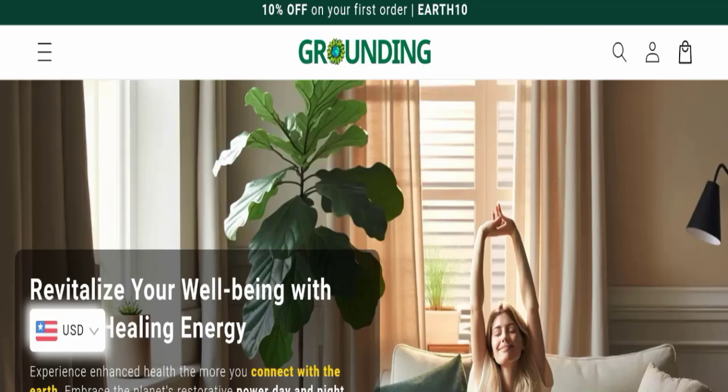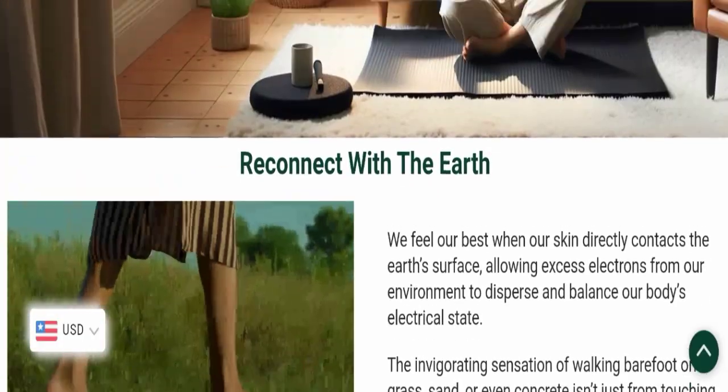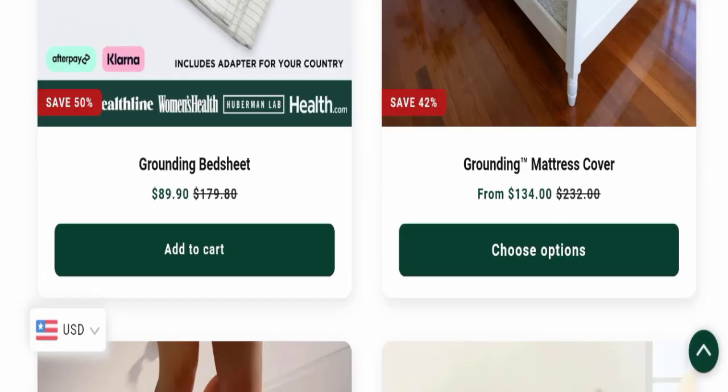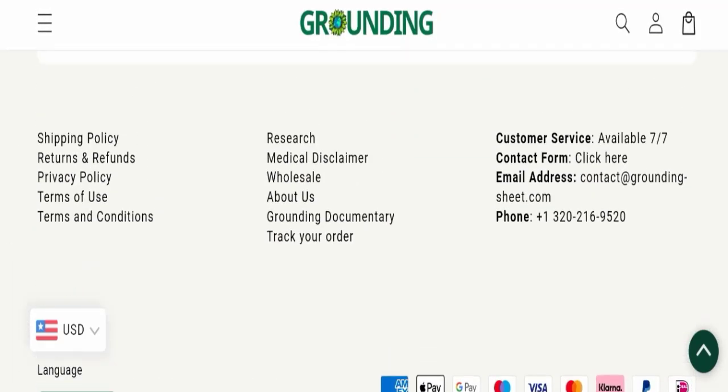First, we will find out about the website type and the products they are offering to customers. This is an e-commerce site and as you can see, this website is offering many different types of products. Next, we will scroll down and check the payment modes — they are accepting many methods for making payments.